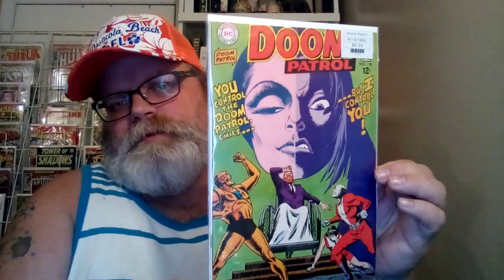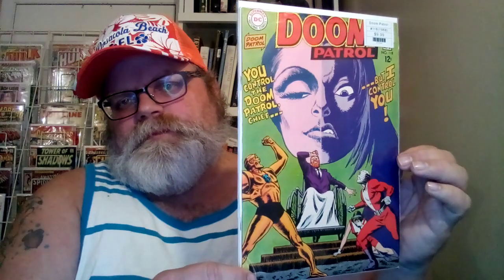Now I got a couple off the rack. This is Doom Patrol number 118. It says, 'You control the Doom Patrol, Chief. But I control you.' That's what the last girl says to the Chief. Pretty cool, pretty good shape.